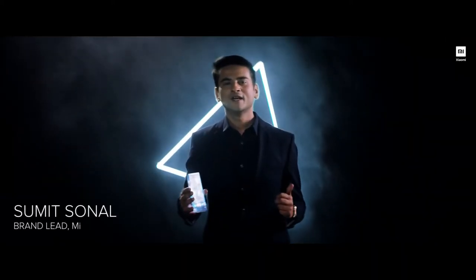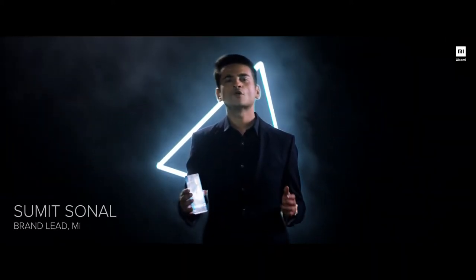Hey Mi Fans, I am Sumit. The Mi Mix series by Xiaomi has always been our attempt to look into the future. Not just that, it also showcases the intent of a 10-year young company to bring in bleeding edge, inspiring technology to the industry today and fuel the pace of innovation and adoption.